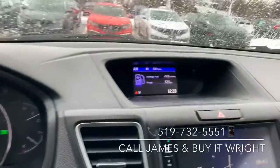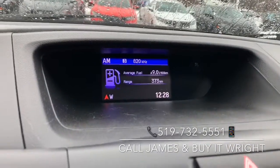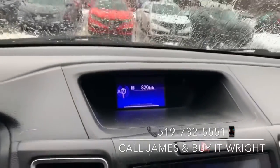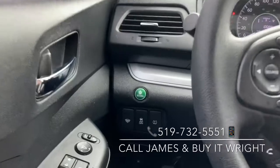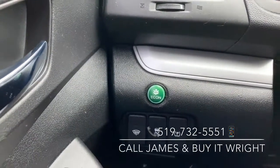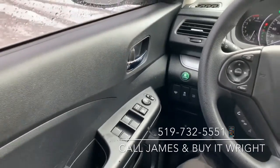This button here controls the top screen so you can flip between your fuel economy, a clock, or your media. You also have the econ mode on this vehicle — pop that button on and it's going to save you some money on gas — and on your door your power mirror and window switches.